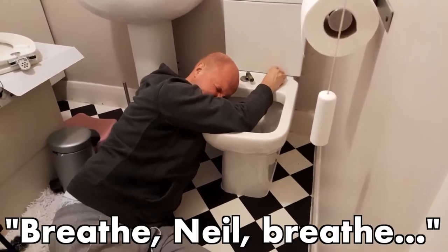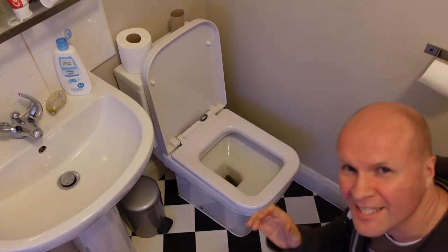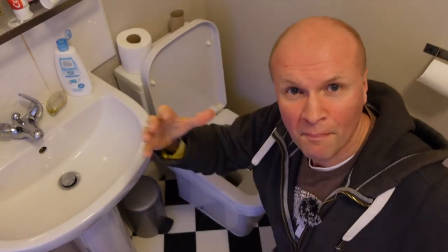Just four more turns, breathe Neil, breathe. Hello, welcome back to the channel and welcome back to the vlog, and welcome to our bathroom.